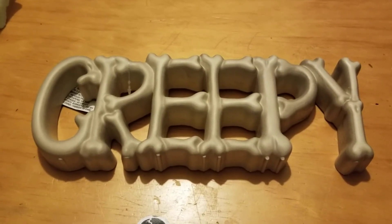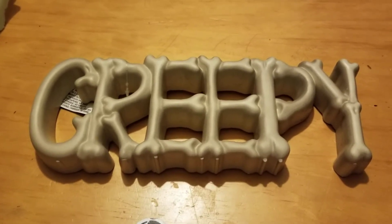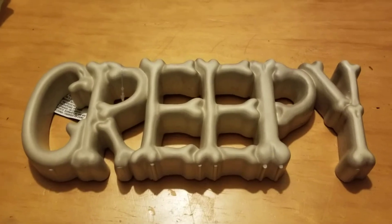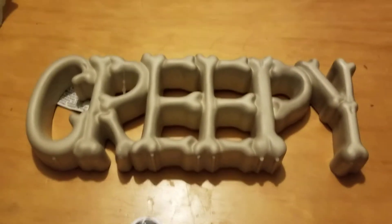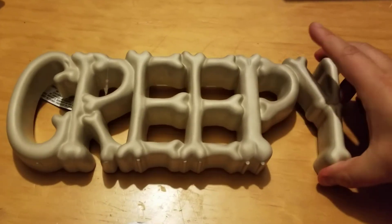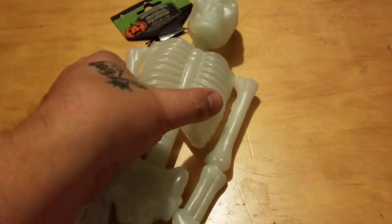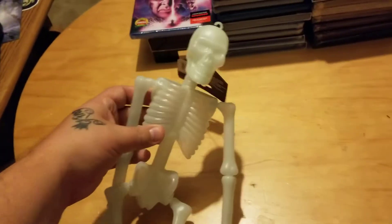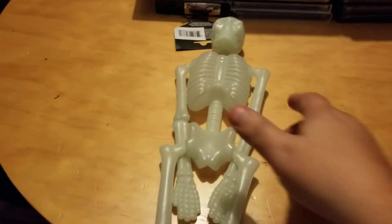Starting with this cool little sign from Dollar Tree — it's creepy and kind of cool, I'll have one little spot left to hang it up on the wall. Also got this really tiny skeleton guy who glows in the dark, also from Dollar Tree, so I'm going to hang him up.